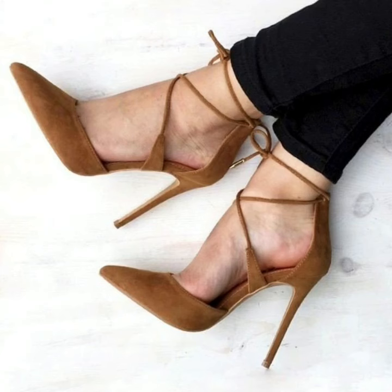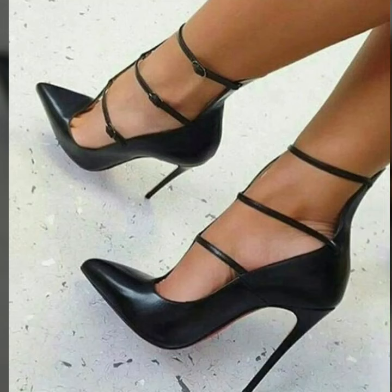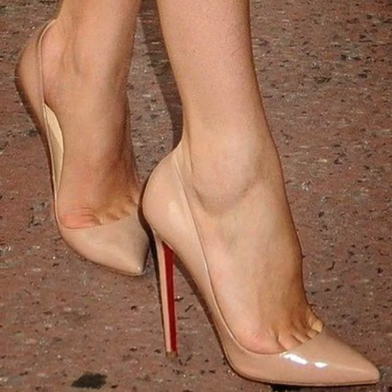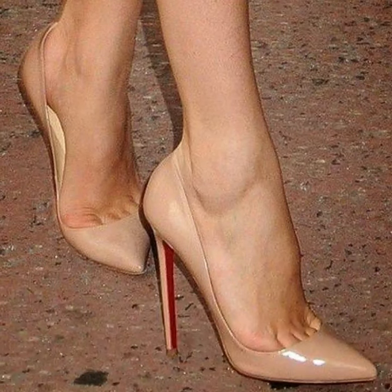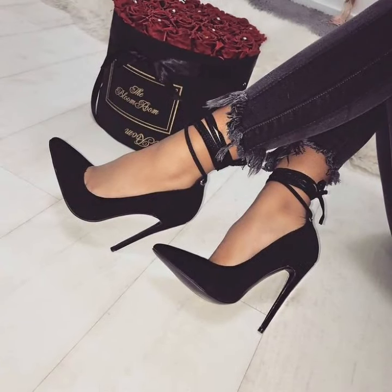Hello everybody, welcome back to my YouTube channel. How are you all? I hope you are all fine and good. Today we will see in this video modern pencil heel pumps designs.